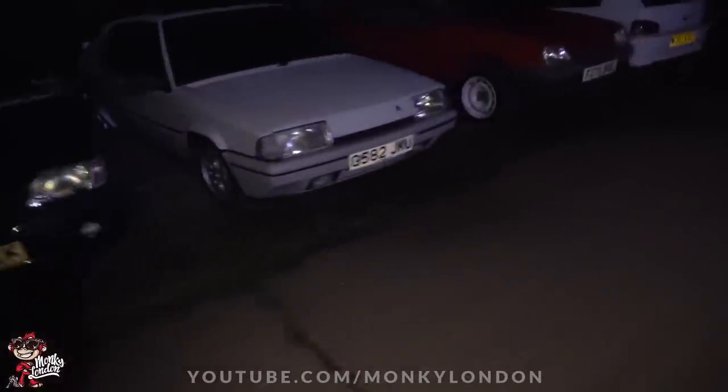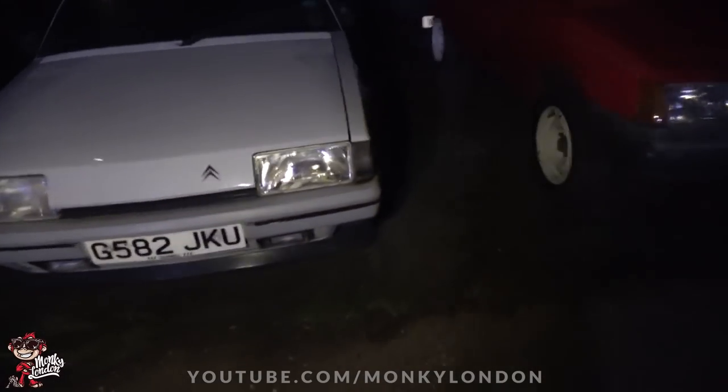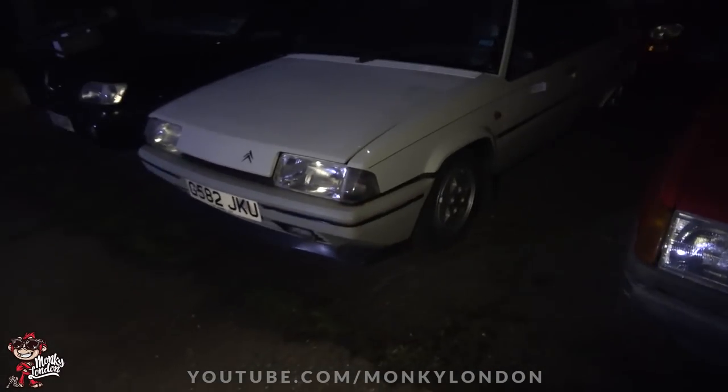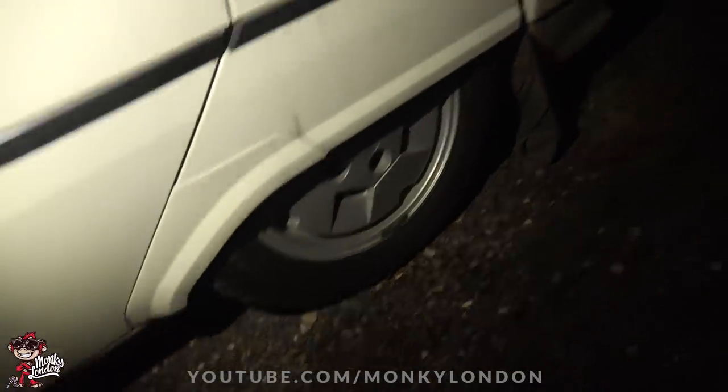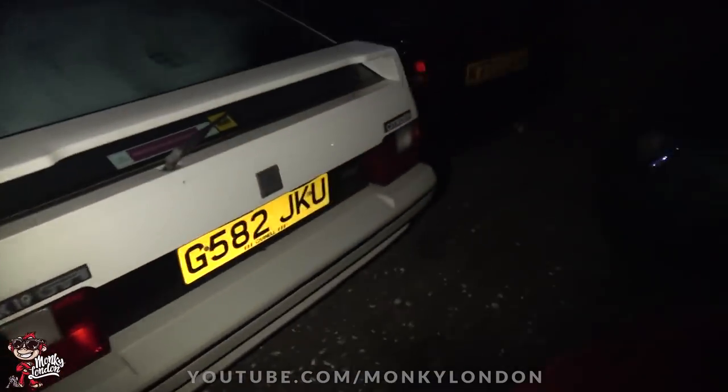The boys are finishing off the last bits on Gareth's S14. Some of you more savvy viewers have been spotting the old retro classics in the yard — super sick. There's a Citroen BX GTI — really cool, with covered rear wheels, very 80s, very retro, proper square shape. Really like these.